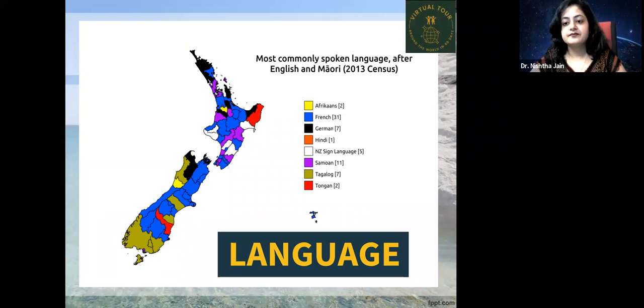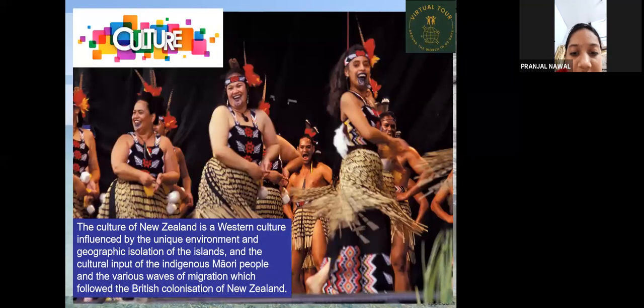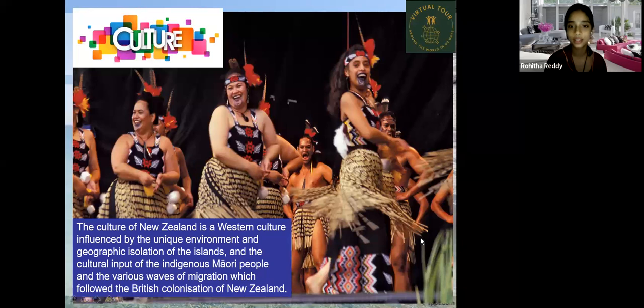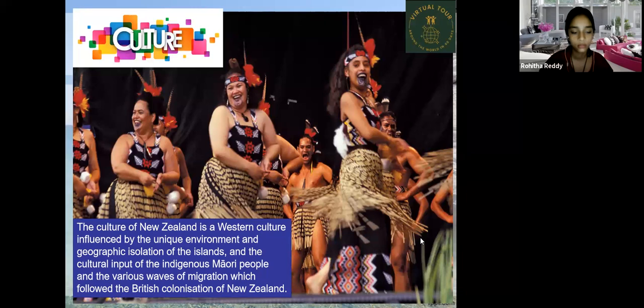A student mentioned that New Zealand sees the sunrise first. The teacher confirmed this, saying she had read the same fact when she was the students' age, and thanked the student for the reminder.